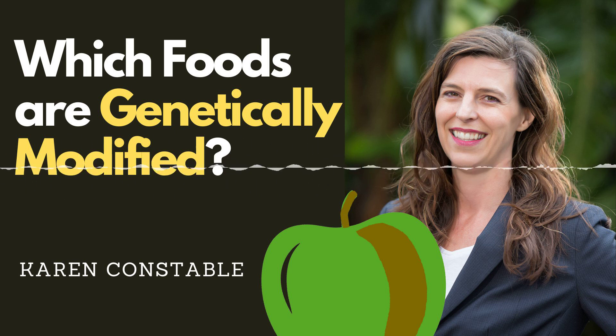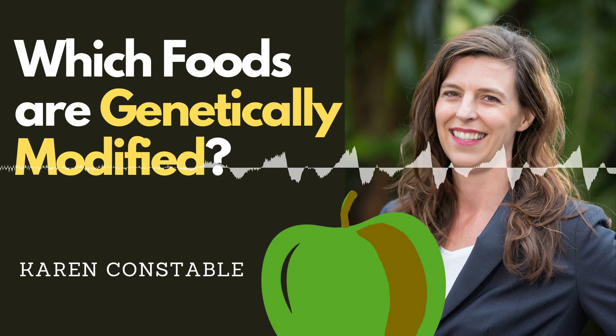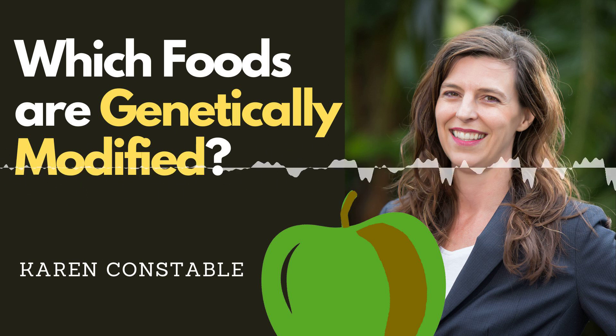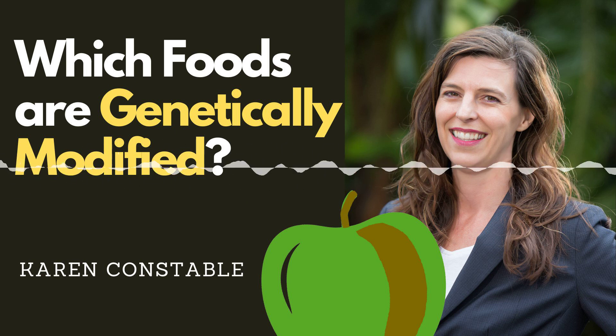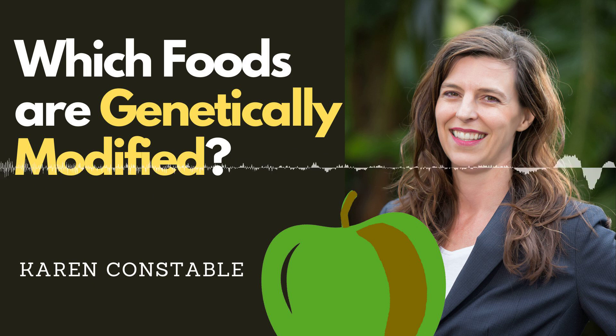In the USA, there are just 12 food crops that are approved for use as foods and that are also available to buy and eat, plus two more animal foods that are approved but, according to the FDA, not widely available. The list of approved food crops includes: alfalfa, apples, canola, corn, and cotton — that's in the context of edible cottonseed oil.